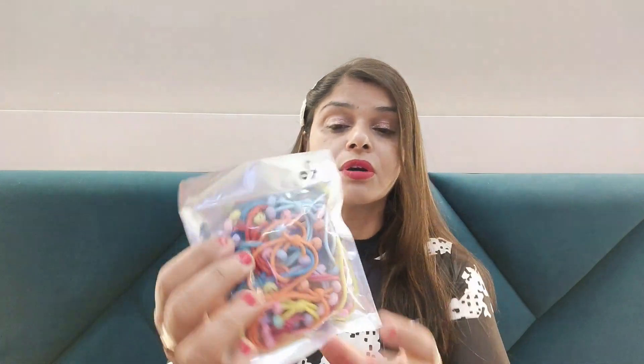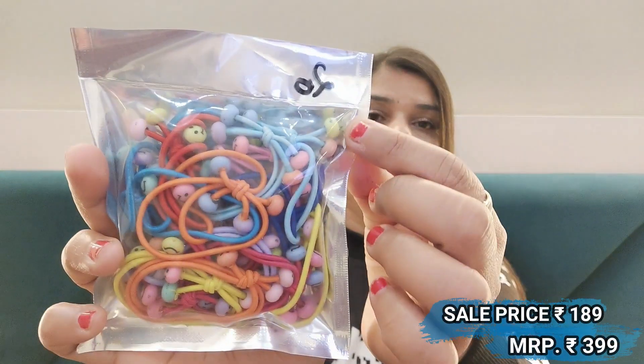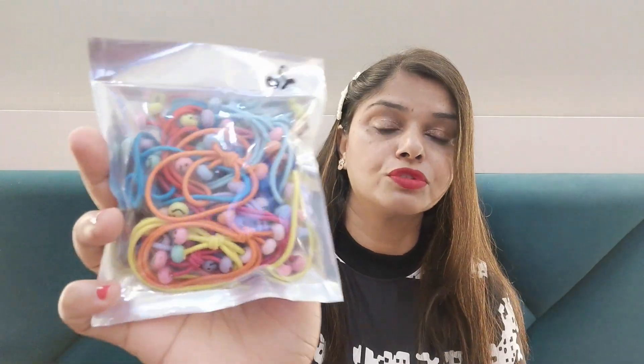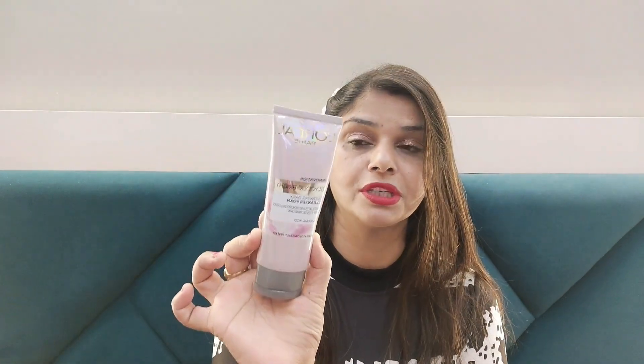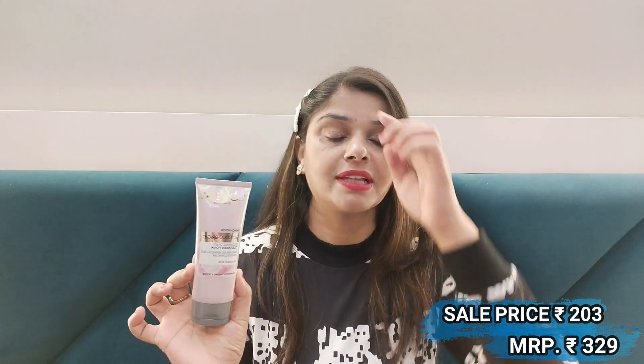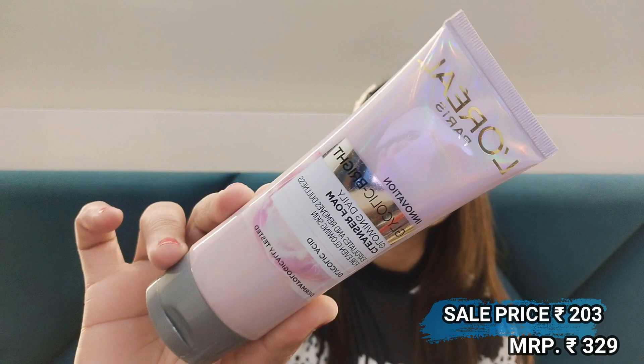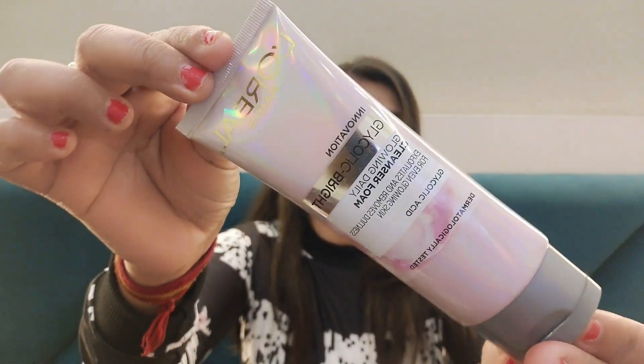Next, I got a set of rubber hair bands — I think it has 20 pairs with double rubber bands. Making ponytails with these looks good and they are very affordable, so you can try them. After that, I have L'Oreal Paris Glycolic Bright Face Wash in pink packaging. I've used and finished it before and reordered because I really like it. Glycolic acid in it gives a brightening effect, improves skin glow and skin texture.